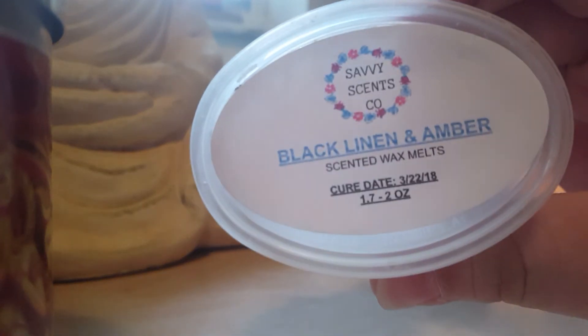Black Linen and Amber — this one doesn't really ring a bell. It's just kind of a clean type scent; I don't really remember it very well.